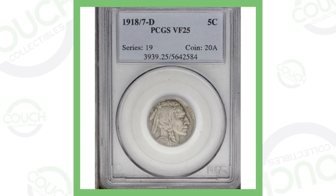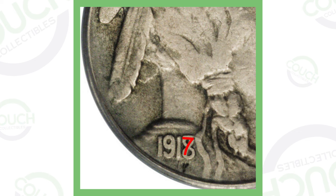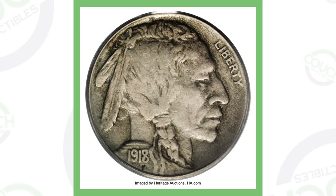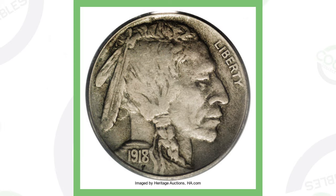First up, we have a 1918 buffalo nickel. What makes this coin valuable is the date itself — it's a 1918/7-D overdate. If we zoom in, you can see the 7 underneath the 8. It is a Denver-minted nickel; you can see the D mint mark under 'Five Cents' on the reverse. Looking at the date, you can clearly see the 7 underneath the 8 of 1918, which gives the coin its value. If you come across any 1918s, always be on the lookout for this overdate.